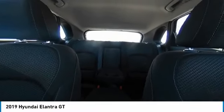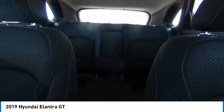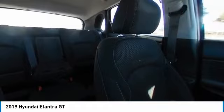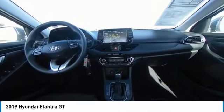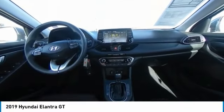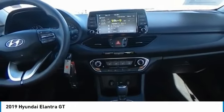A vehicle like this doesn't come along every day. Come in and get it before someone else does. The Hyundai Elantra GT.